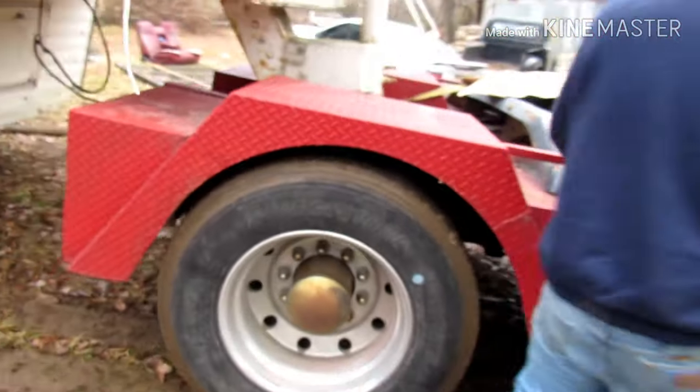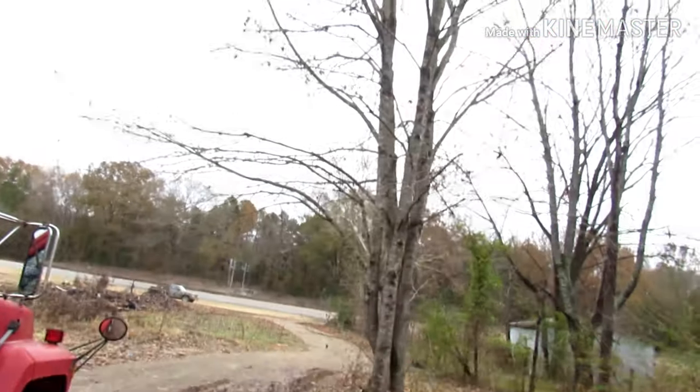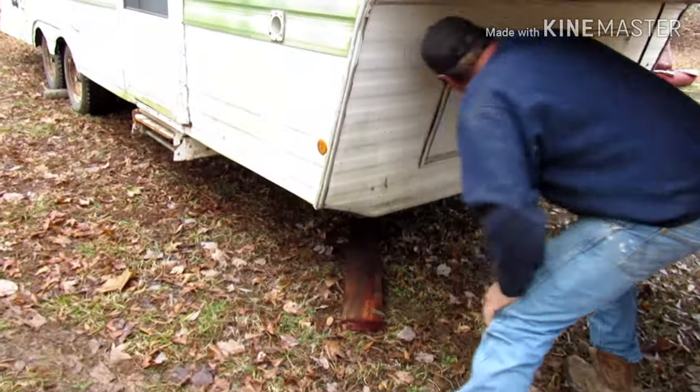Now we've got to get her unhooked. Hey, don't be throwing my tree limb off the truck, man. I want that tree limb off. That's gas and grass, nobody rides for free. That's right. We're going to get this thing off the truck, guys.